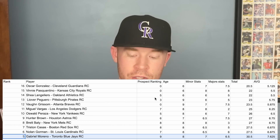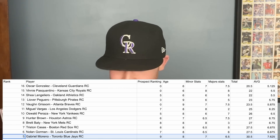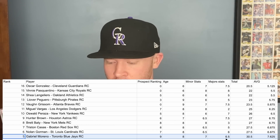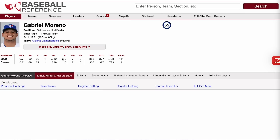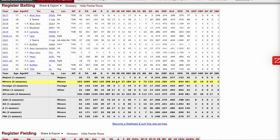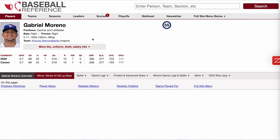At number 5, we have Gabriel Moreno, who was just traded from the Blue Jays to the Diamondbacks. He is only 22 years old and a top 12-ish prospect. His major league stats show a .319 batting average over 69 games, a .733 OPS, a 111 OPS plus, and 0.7 WAR. His minor league career shows the same profile: a .310 batting average, an .844 OPS, a .365 on-base percentage, but only a .479 slugging percentage. As a catcher hitting over .300 with an OPS plus above 110, that's a really good player who can still develop power.